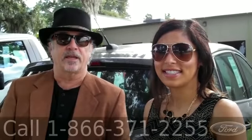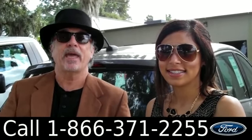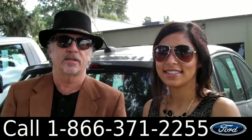Hey, this is Randy. And I'm Leslie. SantaFeFord.com. Fun to drive. Great on gas. C-Max Hybrid. Stay tuned — Leslie has more info.